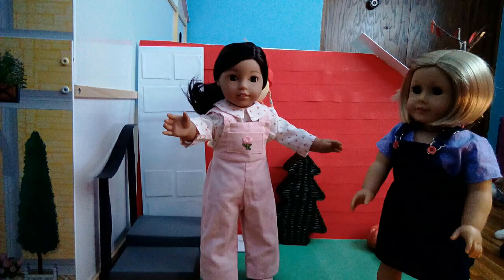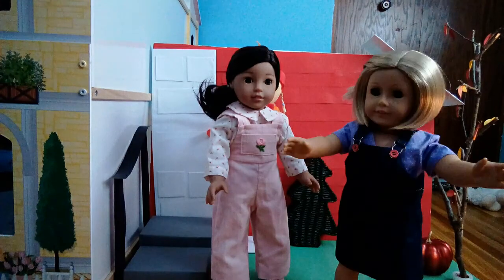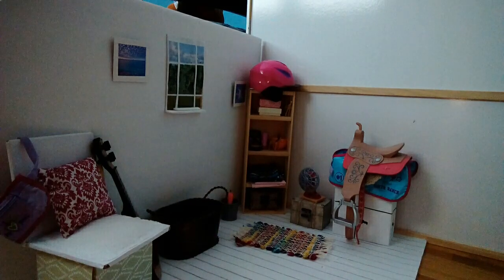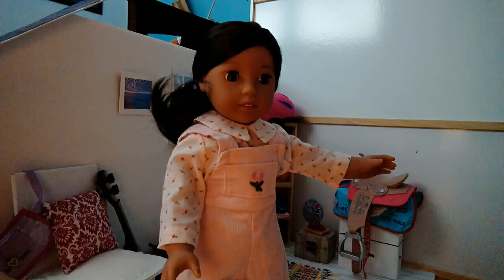Hi! Hello! We are here at the ranch, so let's go inside. And here's our tack room where we put saddles and stuff. So let's go see the horses.